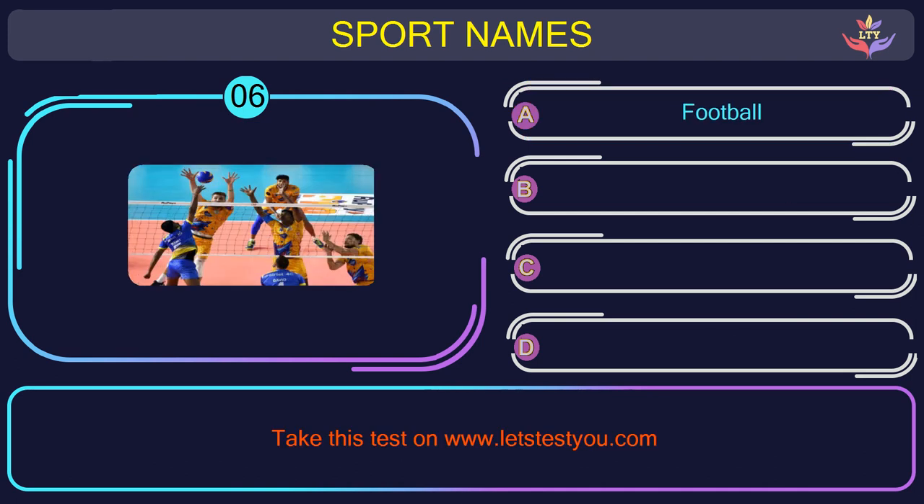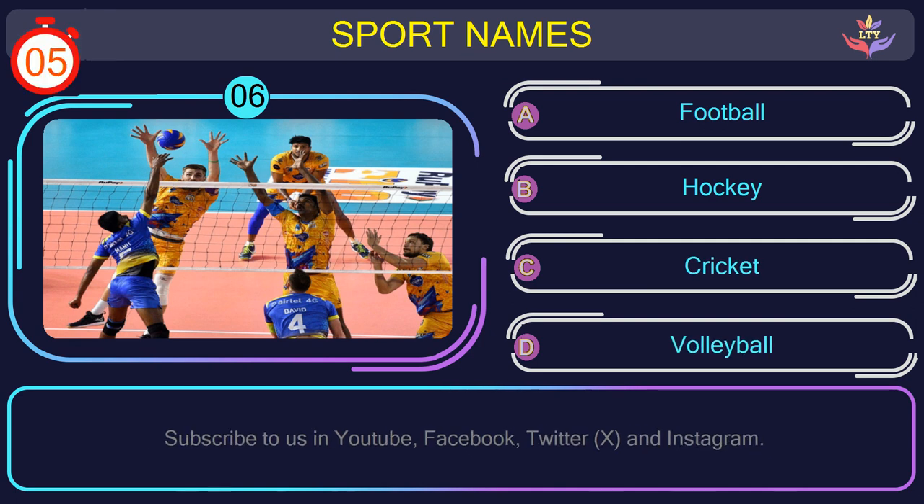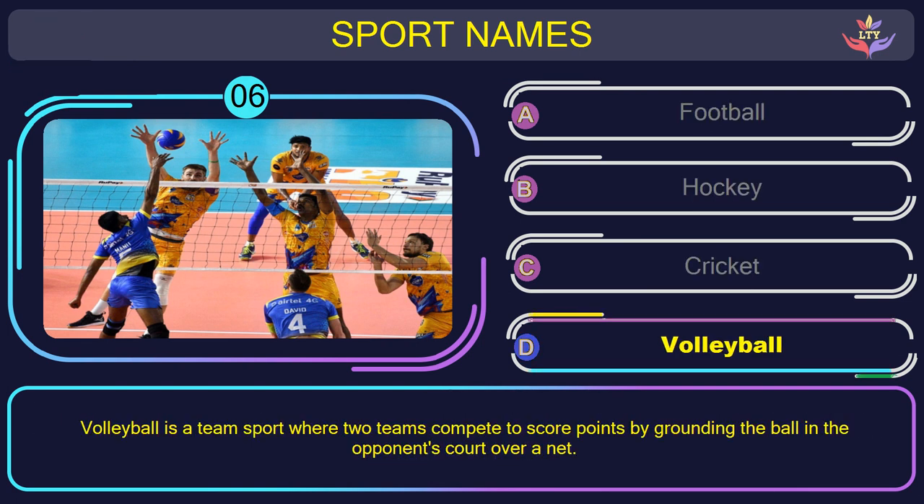Question number six. Can you name the sport you see in this picture? The correct answer is option D: Volleyball. Volleyball is a team sport where two teams compete to score points by grounding the ball in the opponent's court over a net.